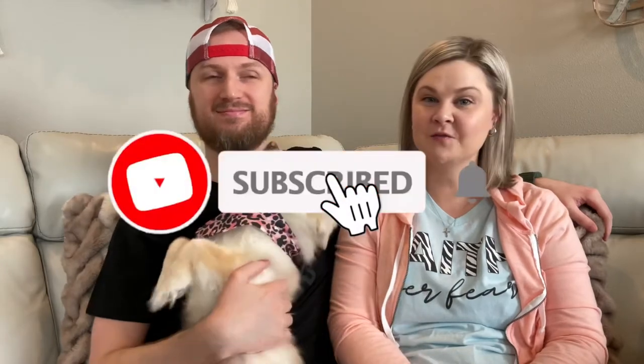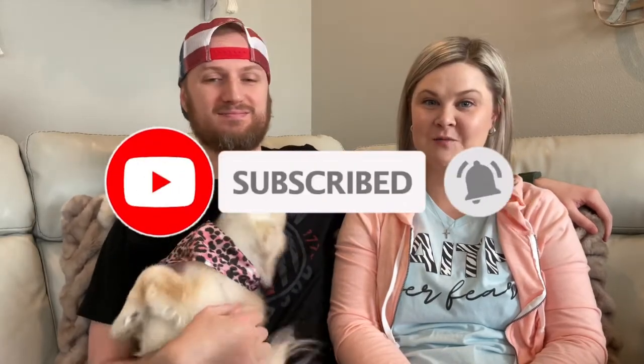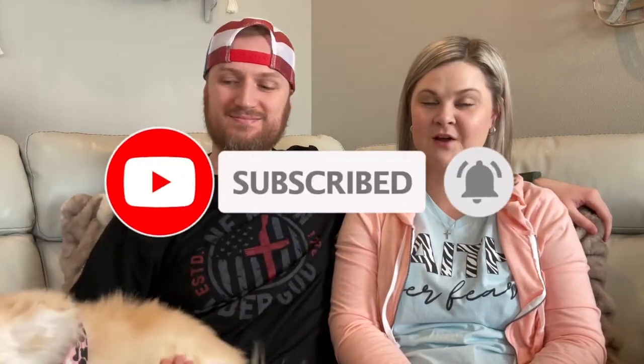But before we get into the haul, if you are not currently subscribed, please consider subscribing. Don't forget to hit the notification bell and YouTube will let you know every time we post a video. And don't forget to smash that like button.